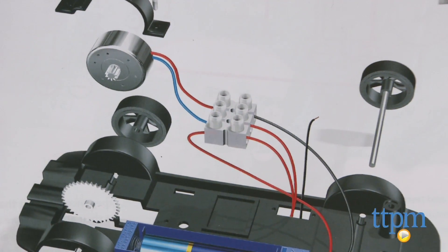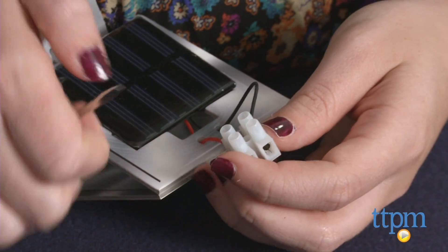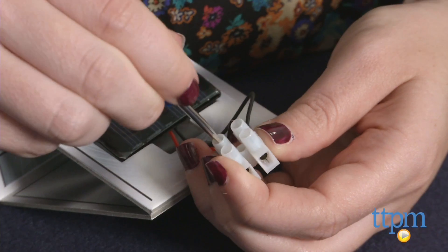The good thing about this, though, is that it does get kids working to figure out how things connect and ensuring they are properly connecting cables in order to create the right connection to get your vehicle moving.